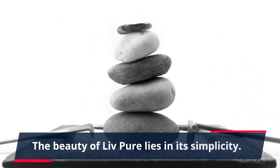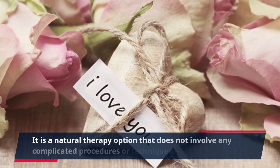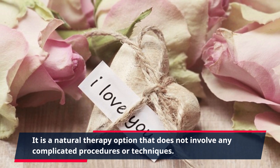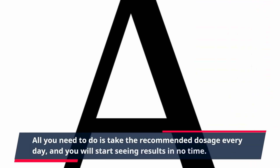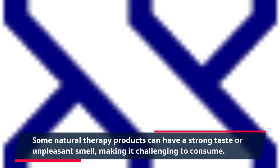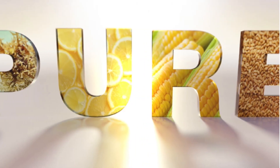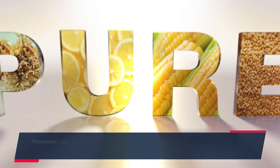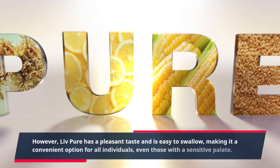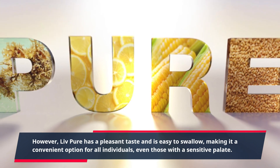The beauty of Live Pure lies in its simplicity. It is a natural therapy option that does not involve any complicated procedures or techniques. All you need to do is take the recommended dosage every day, and you will start seeing results in no time. Live Pure has a pleasant taste and is easy to swallow, making it a convenient option for all individuals, even those with a sensitive palate.